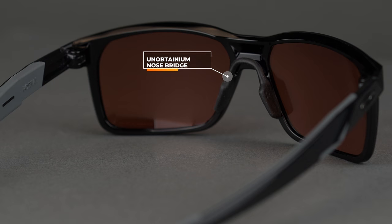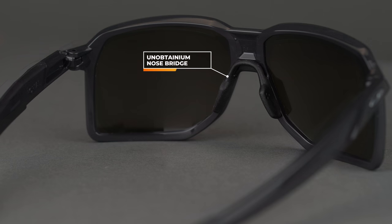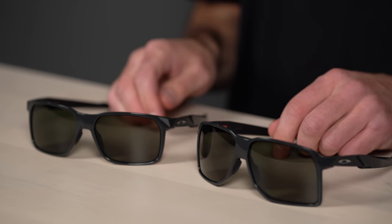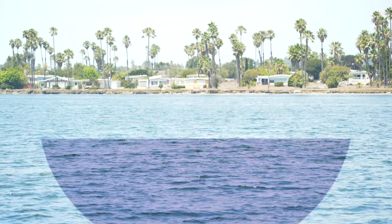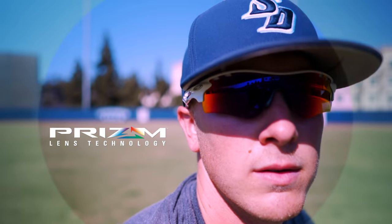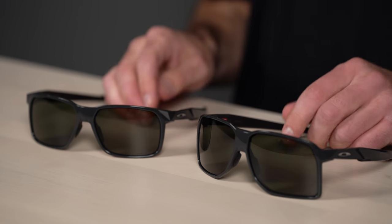Unobtainium is Oakley's proprietary grip technology — it gets stickier and tackier the more you sweat to keep these frames optically aligned throughout your day. Both also come standard with Prism lens technology, Oakley's contrast-enhancing lens tech that makes everything in your environment pop with color and makes details easier to pick up on. There are three categories of Prism: sport, everyday, and snow. Both frames come in a variety of sport and everyday options.